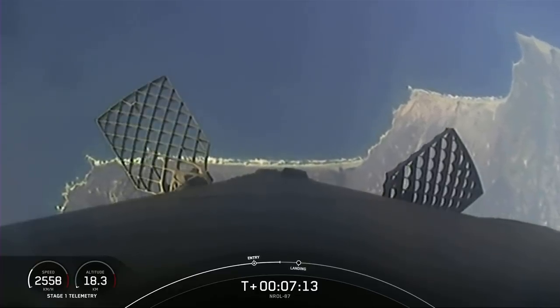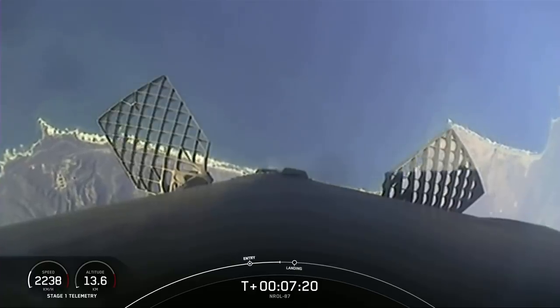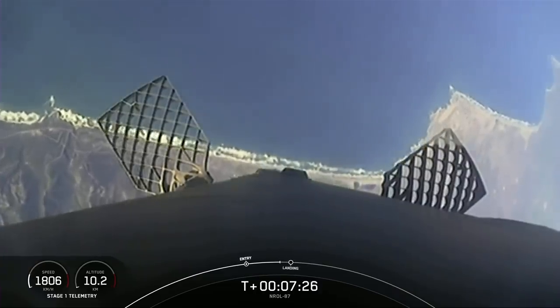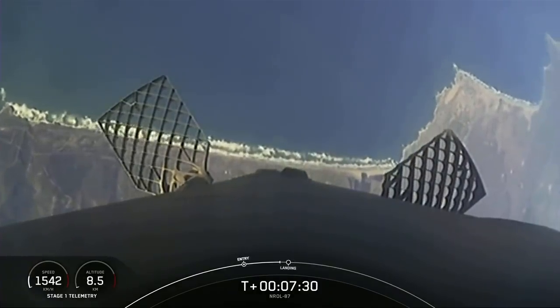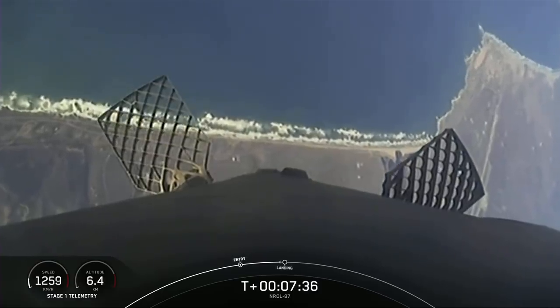The next burn we have is the landing burn. During the first stage landing burn, a single Merlin engine — the center engine — will relight and slow the vehicle down. Stage one FTS is saved. If you look closely, you should be able to not only see our landing zone, but our launch site as well. Stage two FTS has saved. The landing zone is pretty close to our launch pad.